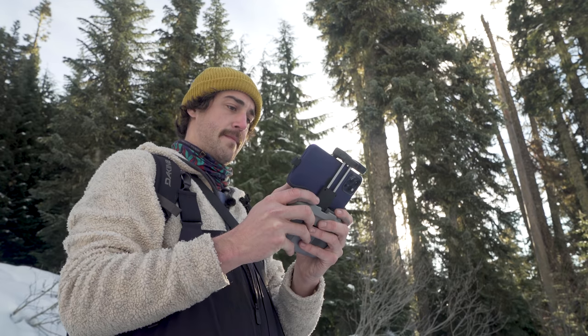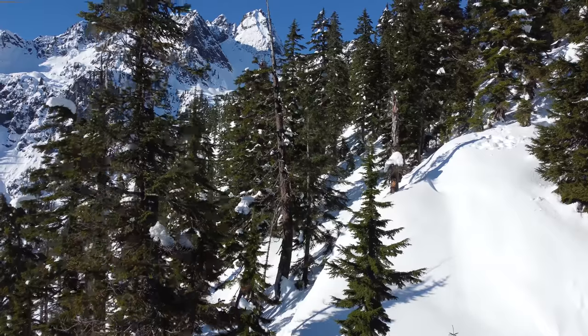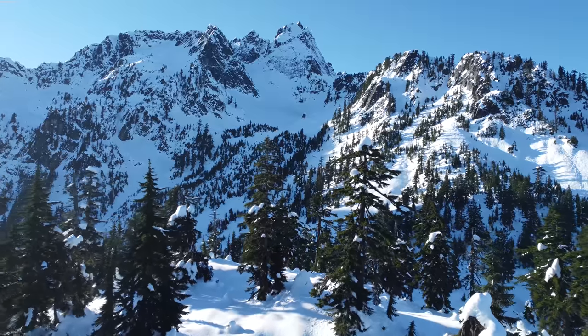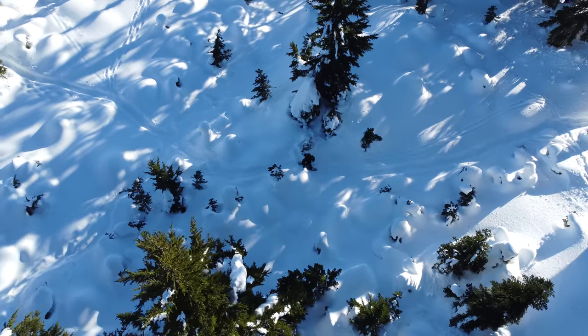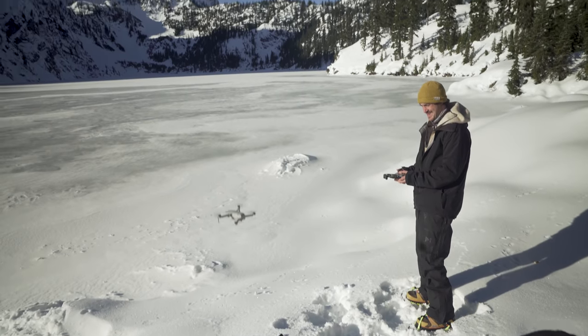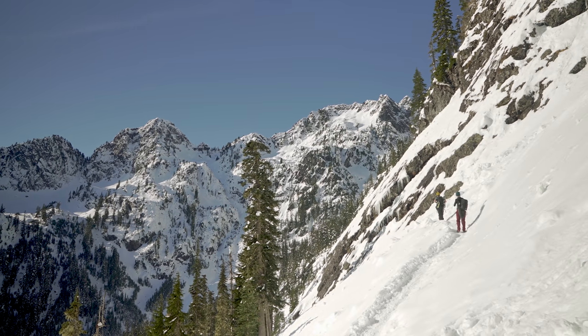Up, up and away we go with filmmaker Jordan Mayers as he heads for the sky with DJI's small but mighty drone, the Mini 2. Jordan will use the Mini 2's advanced camera and intelligent flight modes to capture stunning drone footage in the cold and wintry Cascade Mountains in the heart of Washington State.